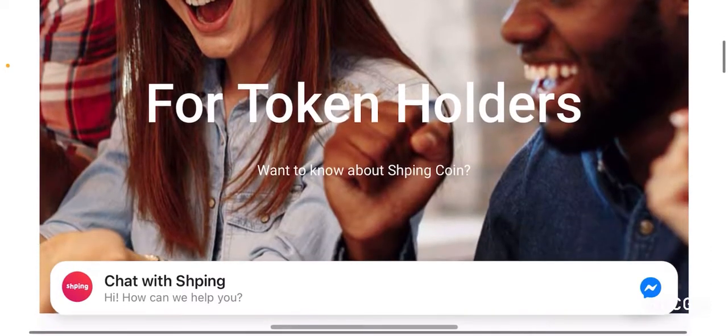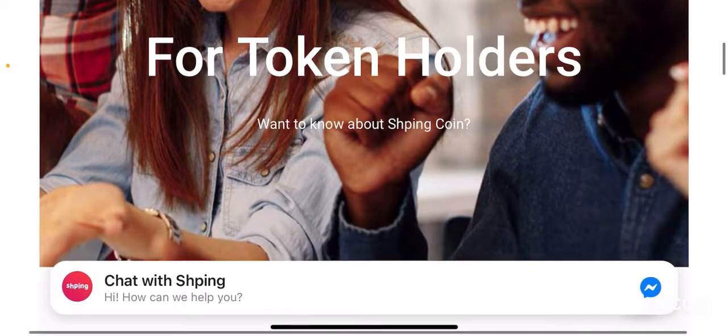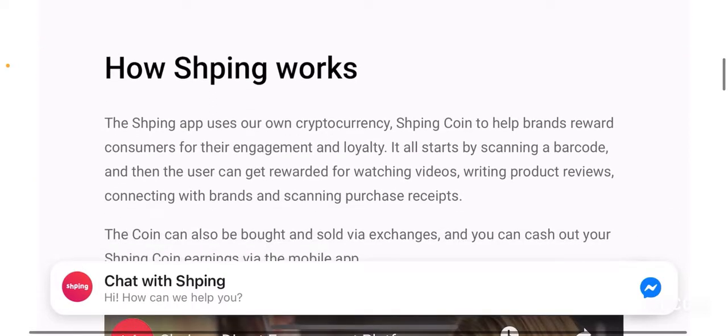So what is Shping? Right off the bat when we go to the website, they state this project is for token holders. It is an Ethereum-based project and an ERC20 token. How Shping works is the Shping app uses its own cryptocurrency, Shping coin, to help brands reward customers for their engagement and loyalty. When it comes to brands and products, there is no real current way for brands to directly access their customers and engage with them to understand how loyal they are.